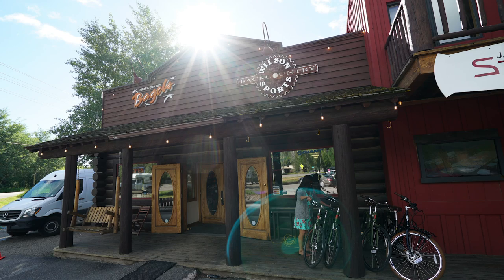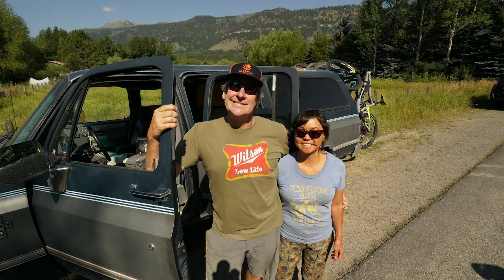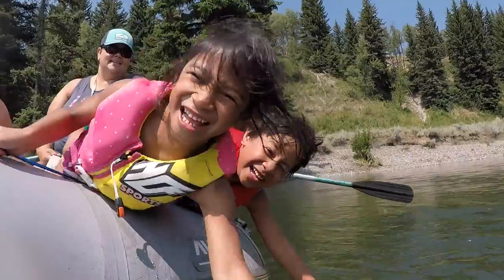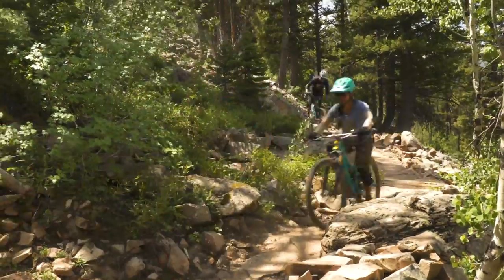Once upon a time, my brother and sister-in-law opened the world's coolest bike shop, Wilson Backcountry Sports, in the beautiful mountain valley of Wilson, Wyoming. We love to visit and take part in outdoor fun and adventures: rafting, hiking, cruising, floating in the river, and of course, mountain biking.